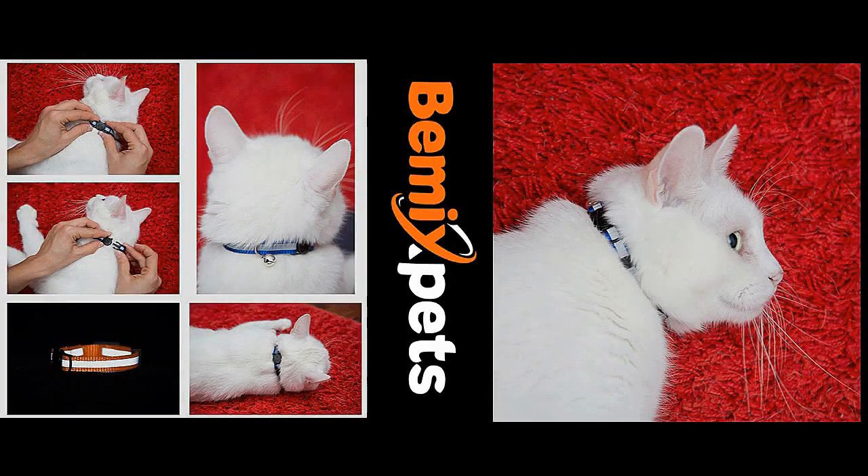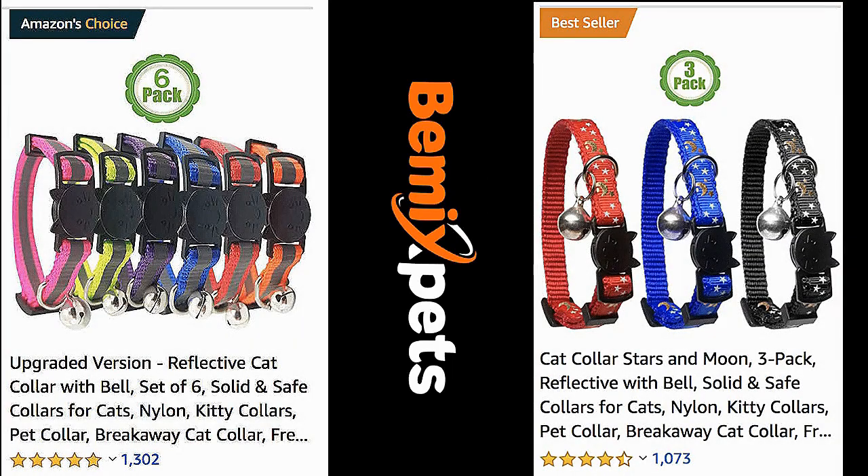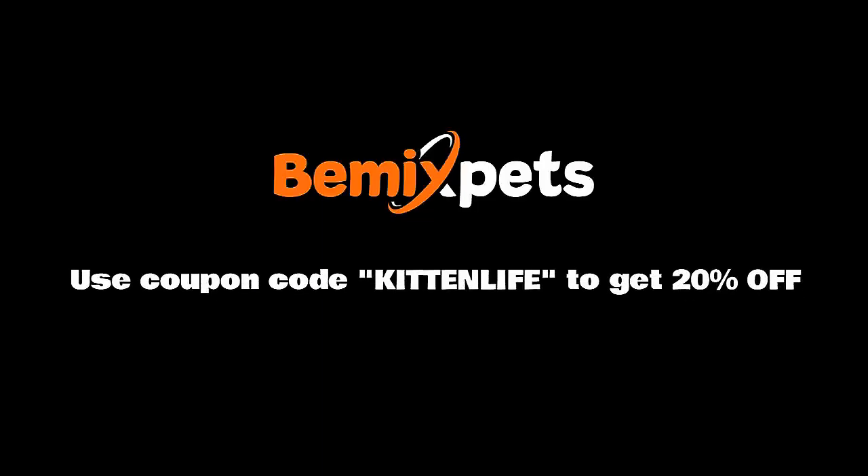This video is sponsored by Beemix Pets. Are you looking for high-quality cat collars at an affordable cost? Check out BeemixPets.com. Use coupon code KITTENLIFE to get 20% off.